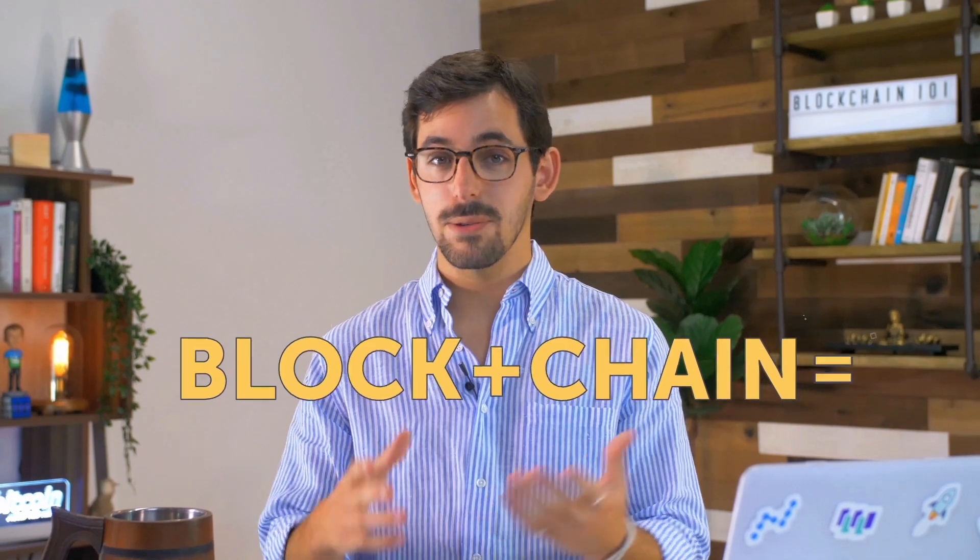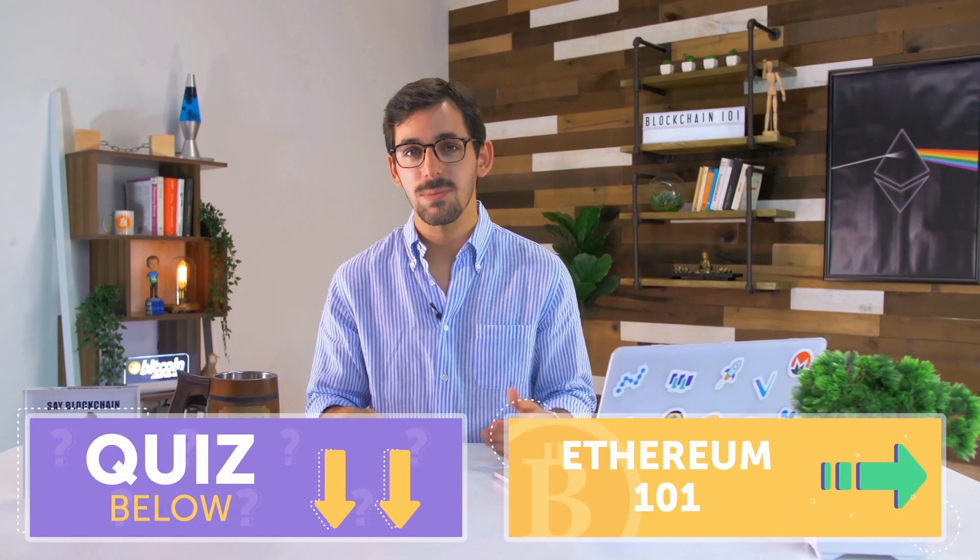Let's recap. Blockchains are public, distributed ledgers that thousands of people worldwide work to maintain and secure. Blockchain technology is what allows cryptocurrencies to work and exist in the first place — without it, we'd have no bitcoin. But blockchain technology is useful for far more than just financial transactions and crypto. It can be used to store, verify, and send all kinds of information, not just financial data. That's why people all over the world are so excited about this technology and why we're exploring so many new use cases for it. Take the quiz below to test your blockchain knowledge, then move on to the next lesson: Ethereum 101.